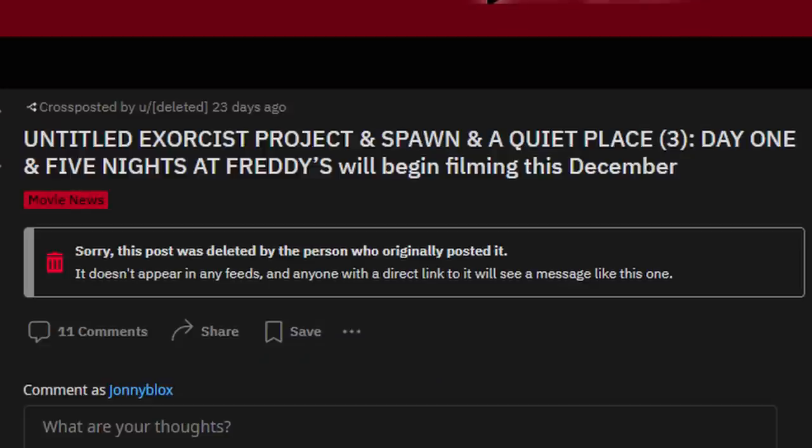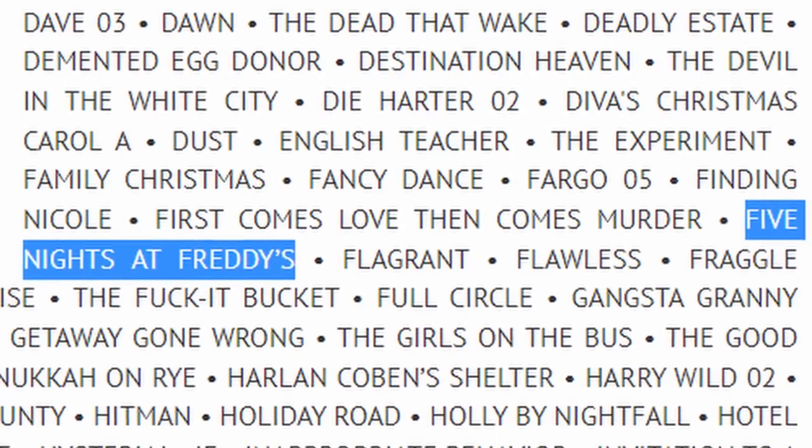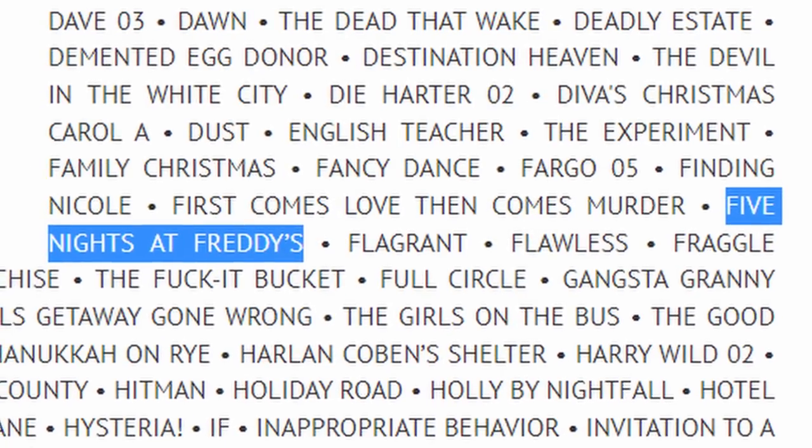You may have noticed recently that a lot of people have been saying the film might start filming later this year in December. That was because in a now-deleted Reddit post, someone linked to an article in Production Weekly that listed off a whole bunch of upcoming movies — like a new Exorcist project, Spawn, A Quiet Place 3 — and apparently FNAF was listed in that article with a filming time of December. It turns out, however, that's not necessarily true.